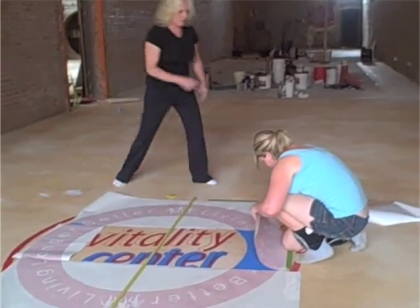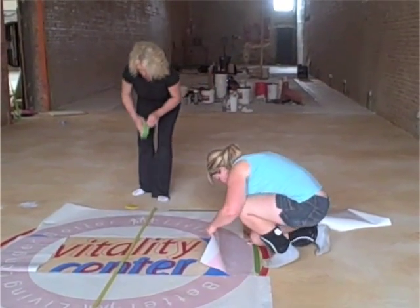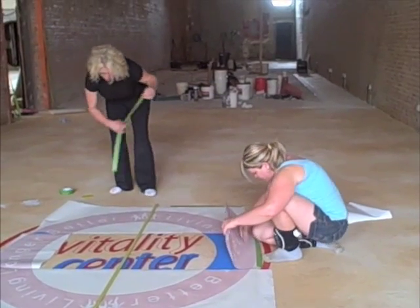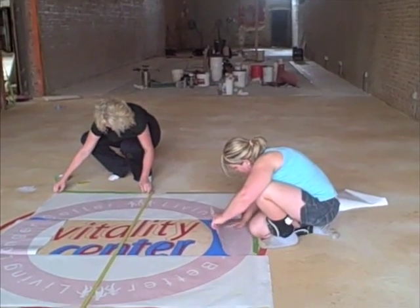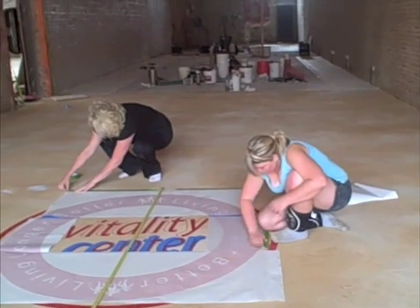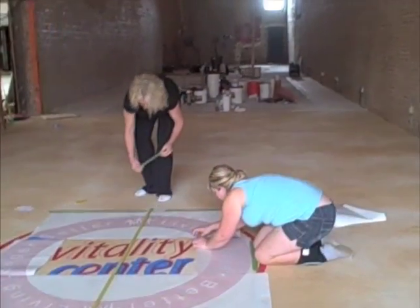We've got Rachel and Monica here at the Vitality Center. We're going to finish the logo. They are taping down the logo, then they'll pull the stencil and hand paint the Vitality Center logo.